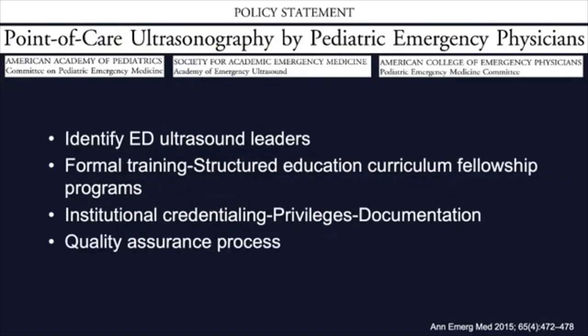The policy statement describes the need for a formal system in place, identification of emergency physicians' ultrasound leaders, concomitant development of formal training, institutional credentialing, and a quality assurance process. Currently, pediatric emergency medicine does have approved curriculums for training in basic abdominal, cardiac, and thoracic ultrasound, as well as routine use of ultrasound for procedures such as central line placement.